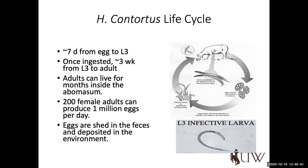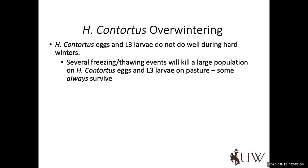Two hundred female adults can produce about a million eggs in a day, so they are very good at what they do, especially in a continuous grazing system with high stocking rates. L3 larvae don't do well during hard winters, and several freezing and thawing events will kill a large population of Haemonchus contortus eggs. The exception may be areas where snow drifts in a pasture create an insulated barrier, but in our region we just don't have a great amount of data to tell us that overwintering is occurring in the pasture.